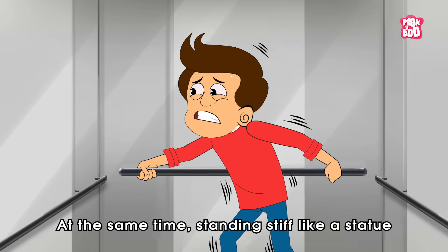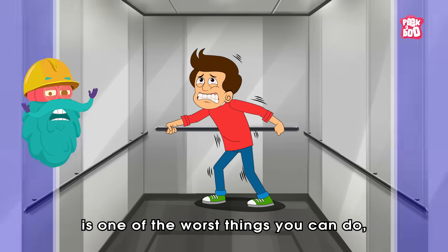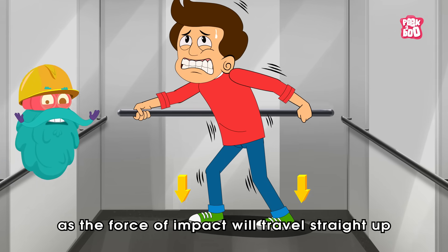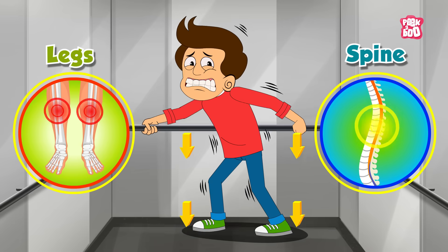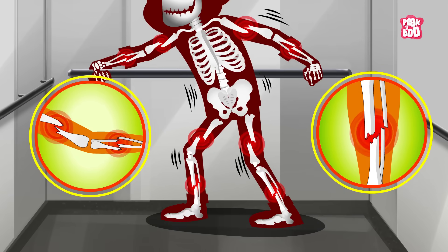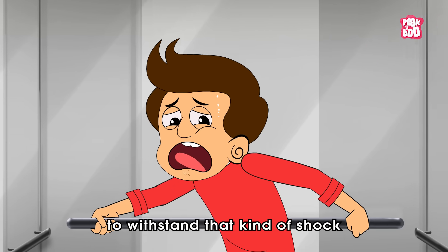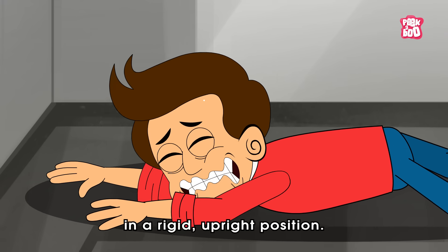At the same time, standing stiff like a statue is one of the worst things you can do, as the force of impact will travel straight up through your legs and spine, putting immense pressure on your bones and almost certainly breaking them. Your body simply isn't built to withstand that kind of shock in a rigid upright position.